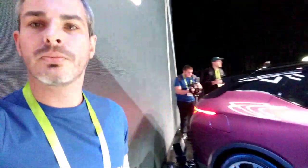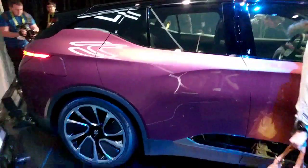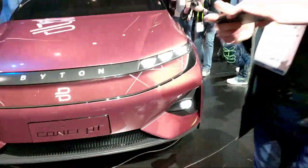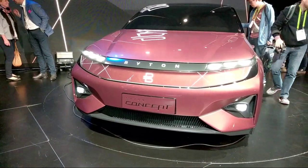Let me just walk around and give you guys an impression of what it looks like from the back. I'm going to go walk around and look inside for you guys. A lot of people are taking pictures so I don't want to get in their way. This is the pink version — actually I think this is the one I'll be getting.